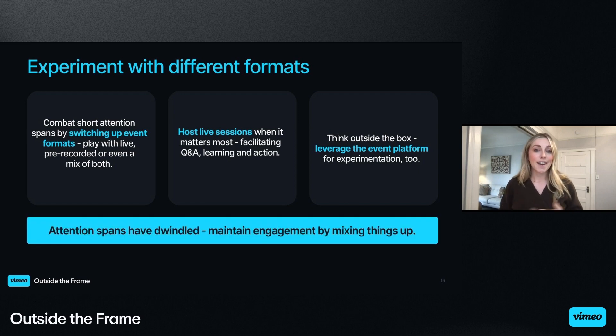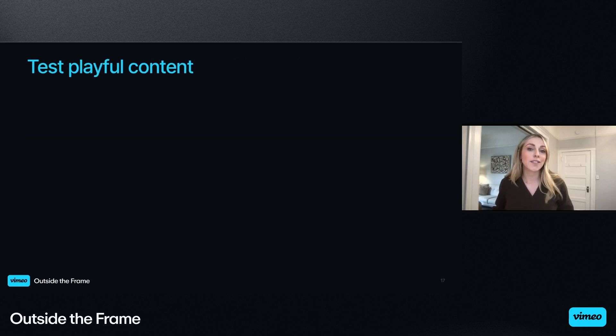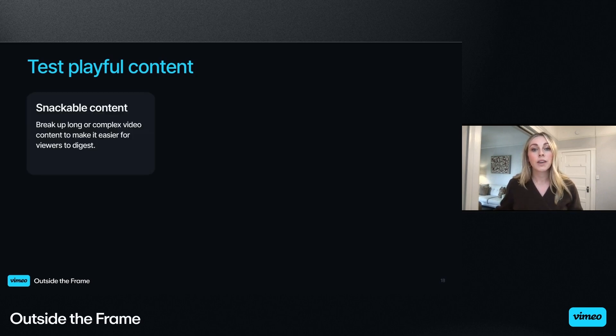As we know, average attention spans have dwindled down to just over eight seconds, so we have to continue to experiment to discover what works best for our audience. Another way we strive to keep our events fresh is by looking for ways to connect to the content in a creative and fun way. Here are some things that we've tested, seen success with, and iterated on.